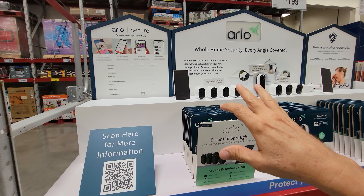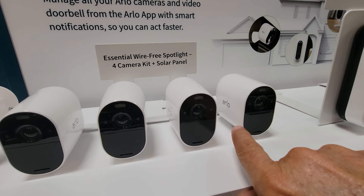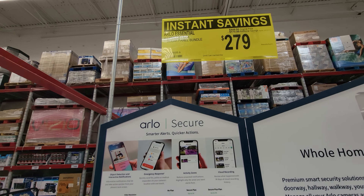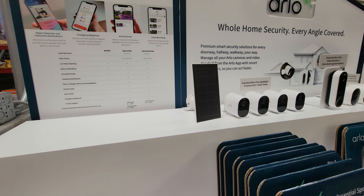Also in home security, we have the Arlo Essential four-camera pack that also comes with a solar panel. They took a whopping $170 off, down to $279. Pretty nice little set to get you going.